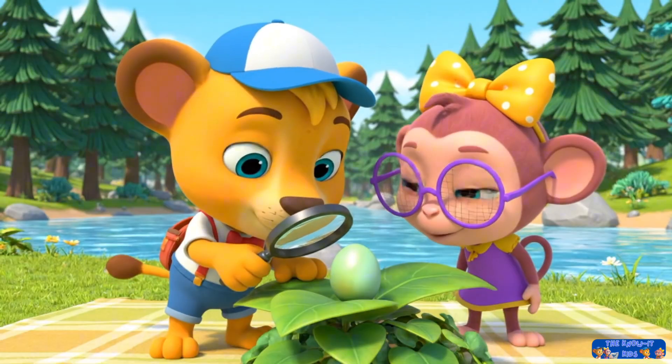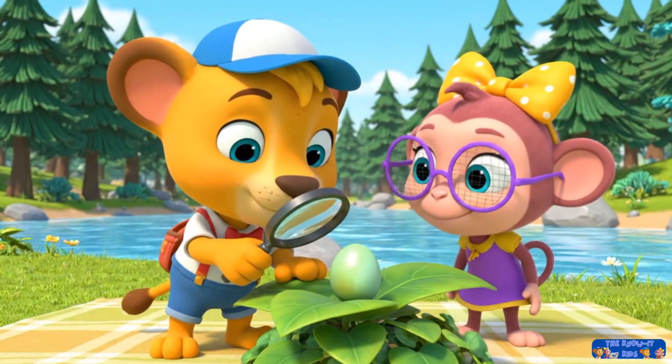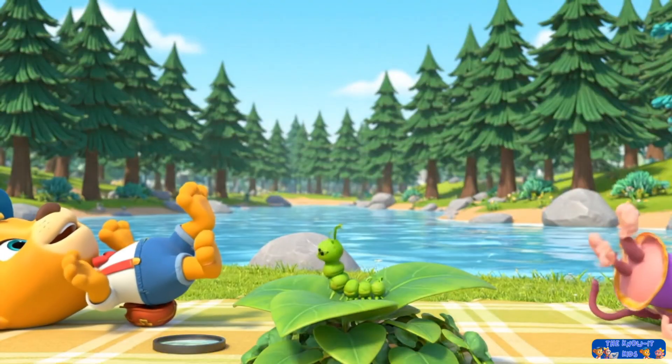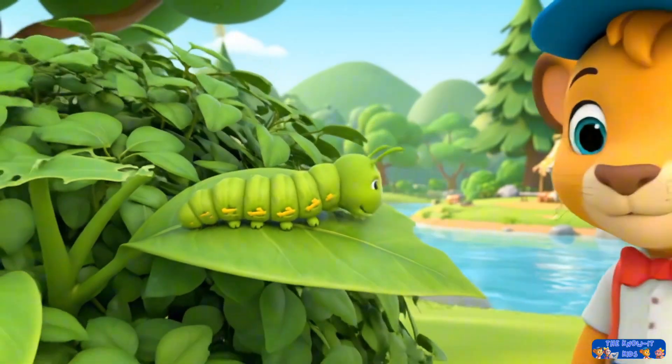It's not a bead, Milo. It's a super-duper tiny egg. I wonder what's inside. Oh, it moved, and it looks wiggly.